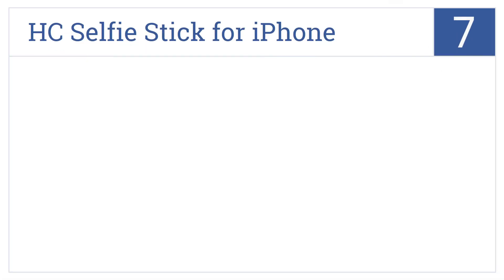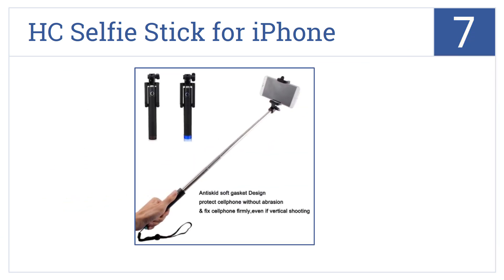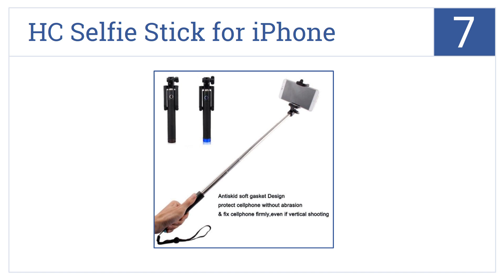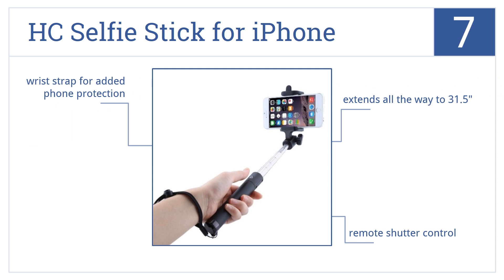At number seven, if there's one thing teen girls like it's taking pictures of themselves and their friends. Help them snap their best selfies with the HC selfie stick for iPhone. It extends all the way to 31 and a half inches and features a remote shutter control and a wrist strap for added phone protection.